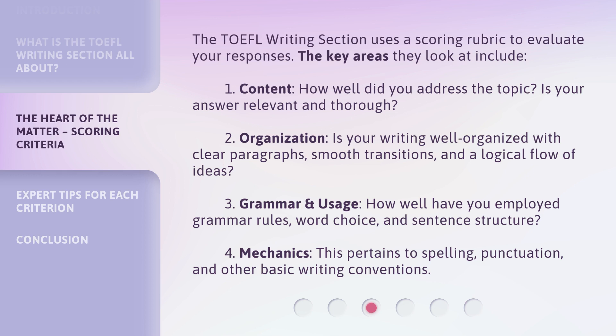The TOEFL writing section uses a scoring rubric to evaluate your responses. The key areas they look at include: One, content — how well did you address the topic? Is your answer relevant and thorough? Two, organization — is your writing well-organized with clear paragraphs, smooth transitions, and a logical flow of ideas? Three, grammar and usage — how well have you employed grammar rules, word choice, and sentence structure? Four, mechanics — this pertains to spelling, punctuation, and other basic writing conventions.